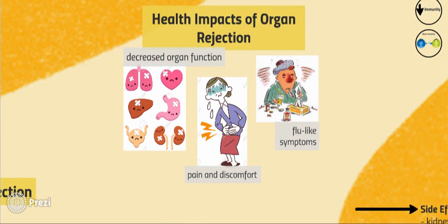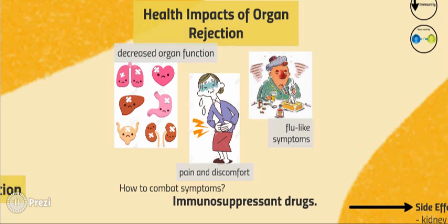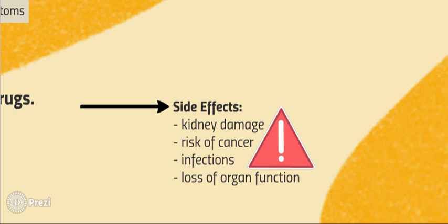What are the health impacts of organ rejection? Initially, symptoms of organ rejection include decreased organ function, discomfort, pain or swelling in the transplant region, and flu-like symptoms. Often, immunosuppressant drugs — drugs that suppress or prevent an immune response — are prescribed in order to immediately combat organ rejection. However, these medications can result in serious side effects, including kidney damage, increased risk of cancer development, and decreased ability to fight off infection in the body. In severe cases, loss of function in the transplanted organ can occur as well.